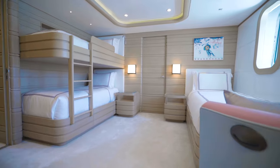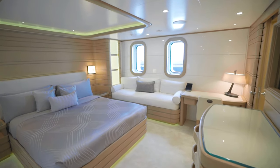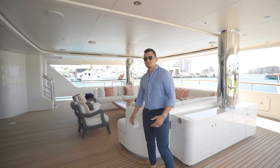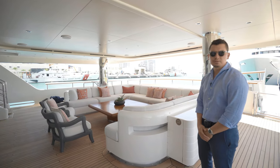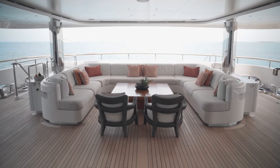MOCA features 7 staterooms for 16 guests, spread out over 5 decks. The aft deck of MOCA is quite large, with seating for up to 15-16 people comfortably. You've got a large coffee table, and what's great is this whole area is air-conditioned.